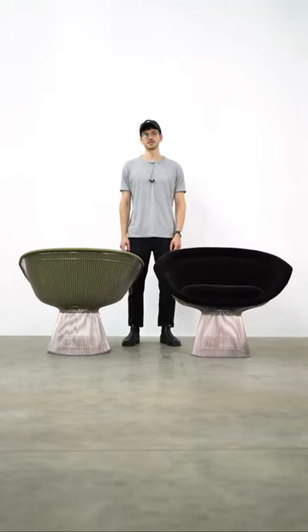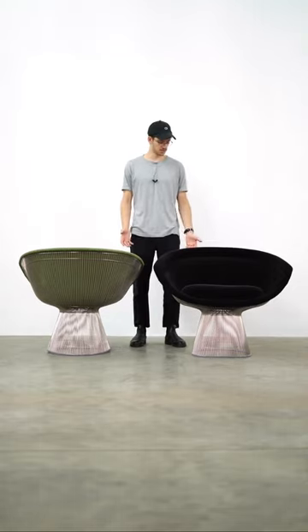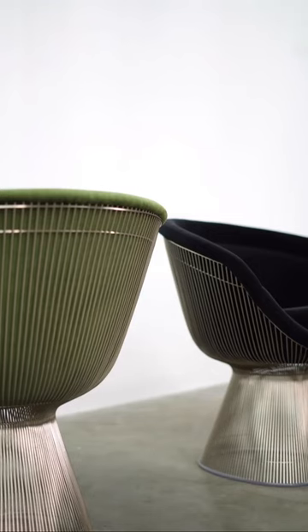This is Jeremy from Rarify. These are two Platner lounge chairs designed by Warren Platner in 1966 and produced by Knoll. These chairs are probably some of his most famous. What I really love about these is the way they're made and how they're constructed.